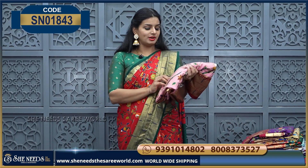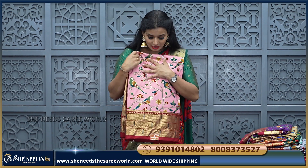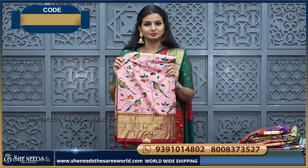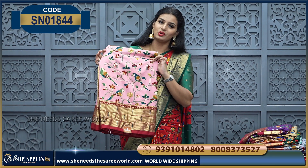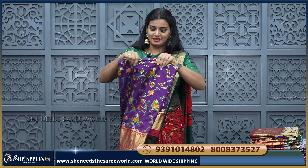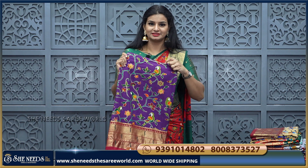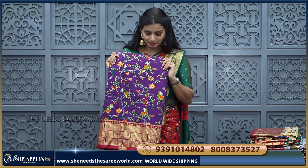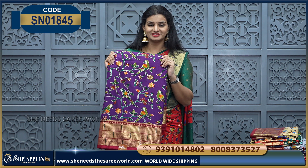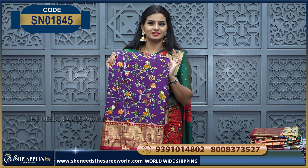Let's see the color combinations. This is light pink — baby pink — and maroon color combination. We have a contrast blouse, and this is violet. Once you have the violet and maroon color combination, it is actually very bright.